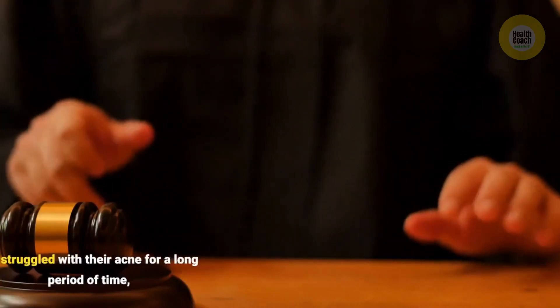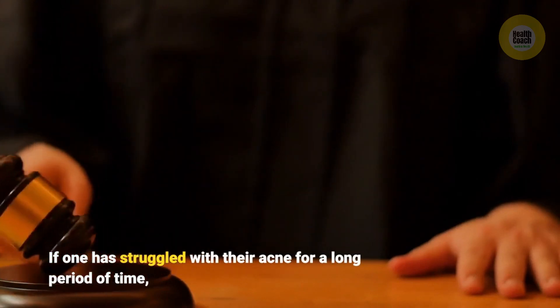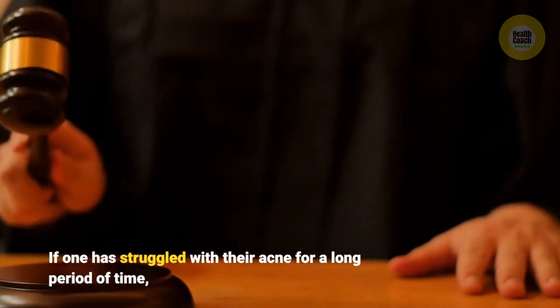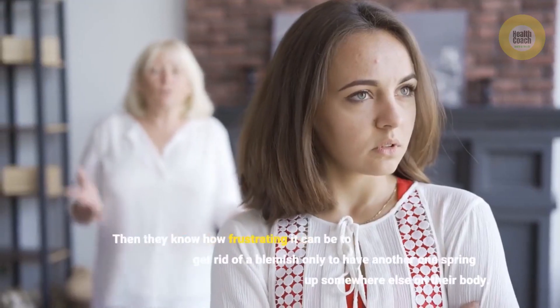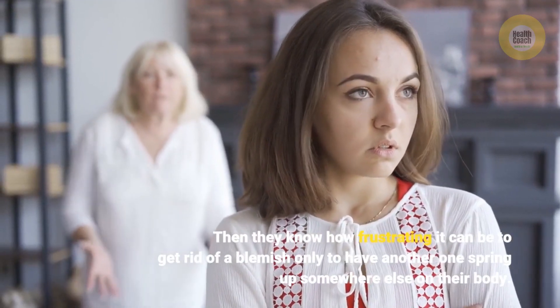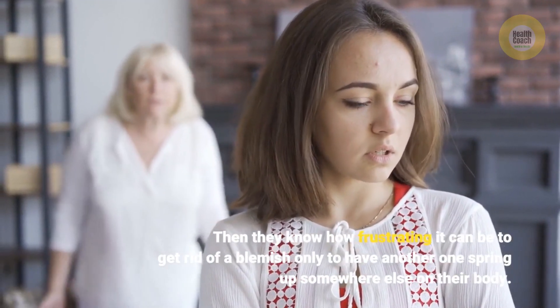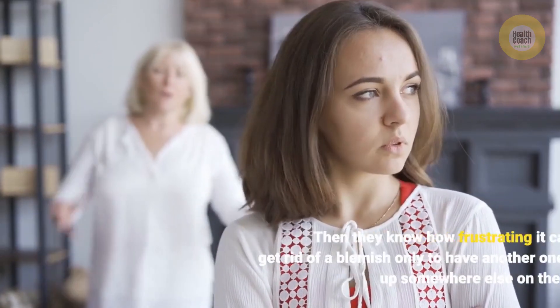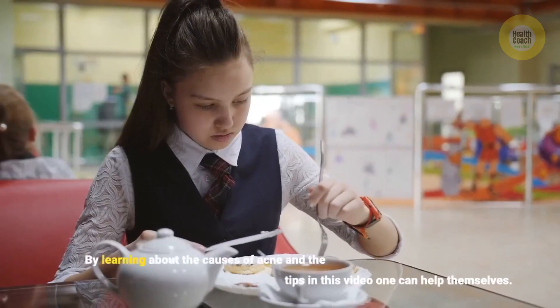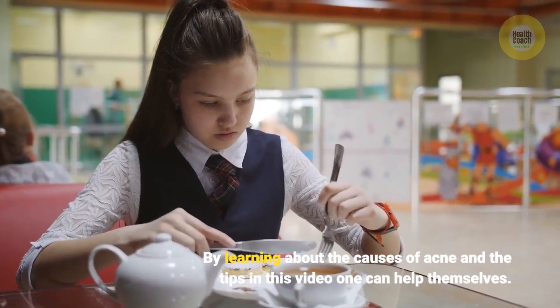If one has struggled with their acne for a long period of time, then they know how frustrating it can be to get rid of a blemish only to have another one spring up somewhere else on their body. By learning about the causes of acne and the tips in this video, one can help themselves.